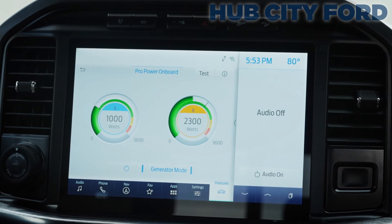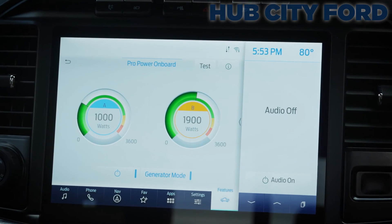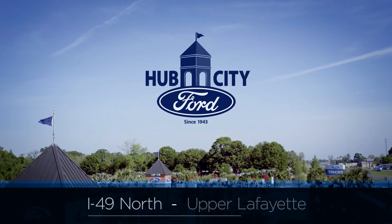With up to 7.2 kilowatts available, your F-150 could power your home in an outage, run the AC in your camper, or power your tailgate party. Check out the new F-150s with built-in generators at Hub City Ford today.